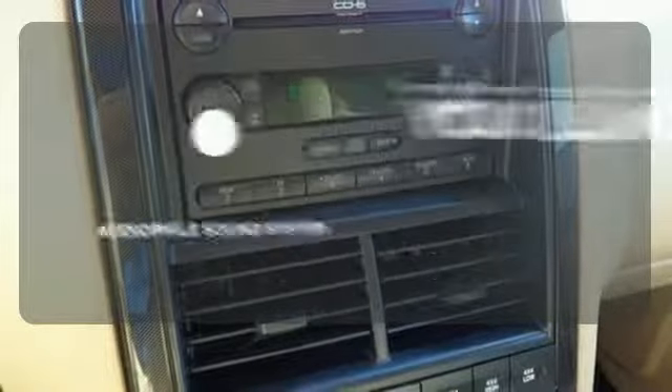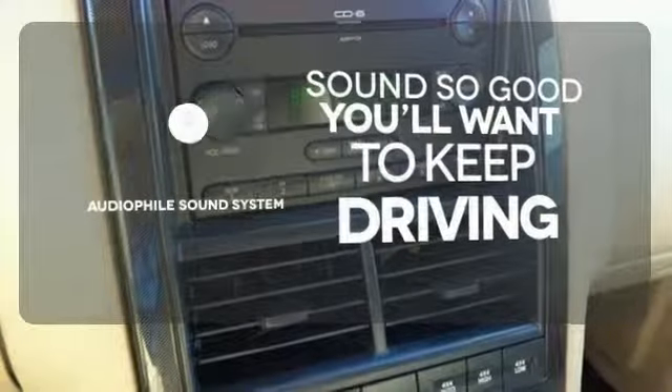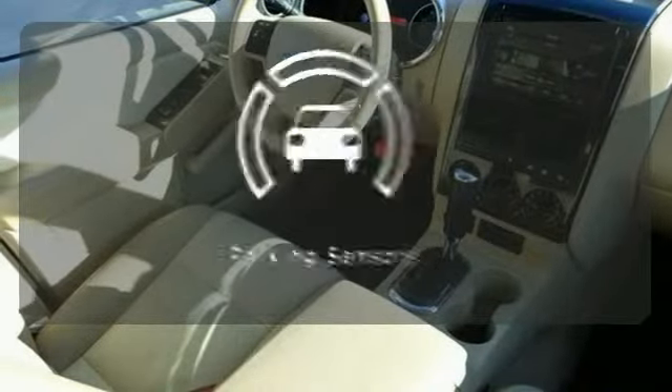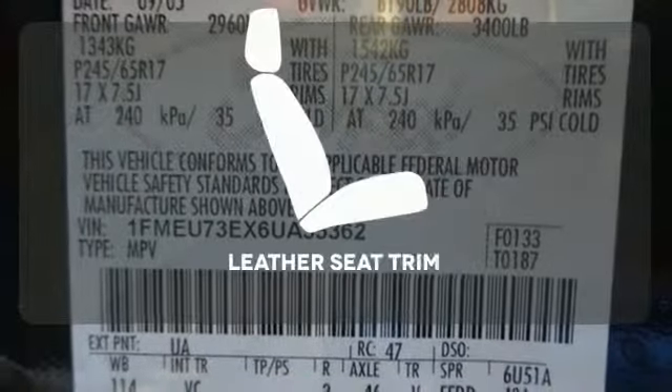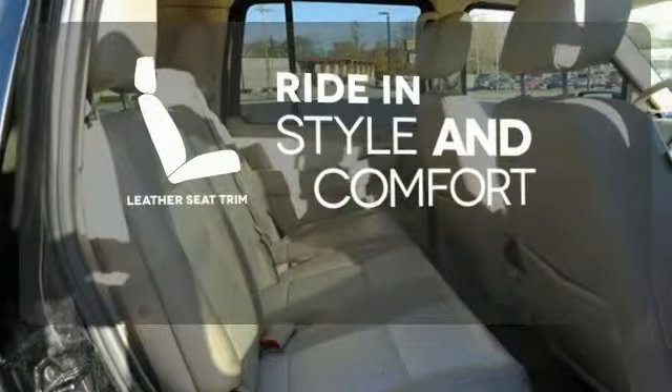Your favorite music has never sounded better, thanks to the Audiophile sound system. Parking sensors help keep you safe by alerting you to your surroundings. Ride in style and comfort with leather seat trim.